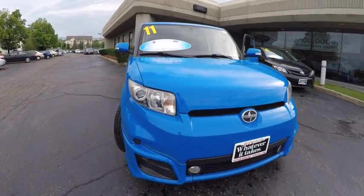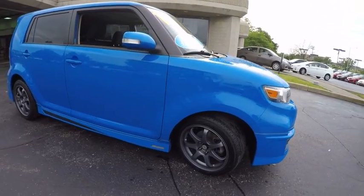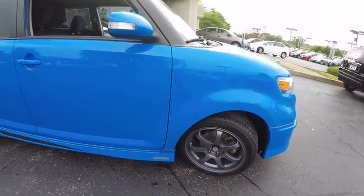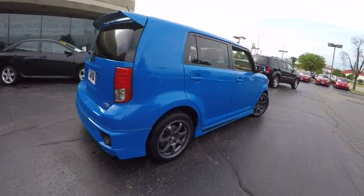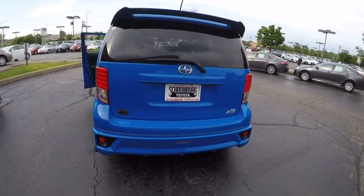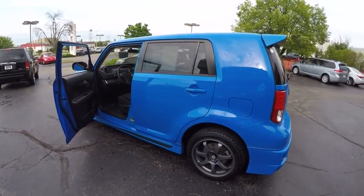2011 XB, the Scion XB, built under the Toyota nameplate, has almost single-handedly shaped the market for the boxy, city-driven vehicle. The XB offers exceptional cargo space for a vehicle of this size. Combined with the nimble acceleration and Toyota reliability, this vehicle will prove itself time and time again and is priced below $15,000.